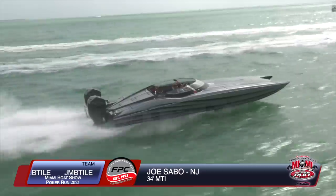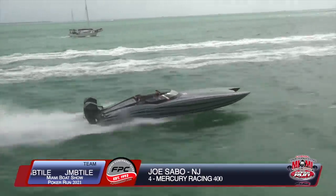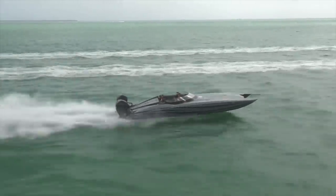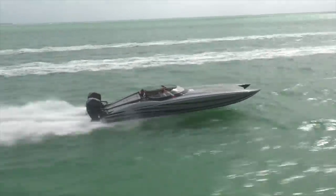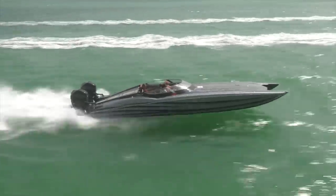Catching up with Joe Sabo from New Jersey, who also has a home in Cape Coral. What a beautiful paint job — the grays and blues together. Six years away from the club, Joe — good to have you back. This is a 2018 MTI 340X powered by Mercury Racing 400s.